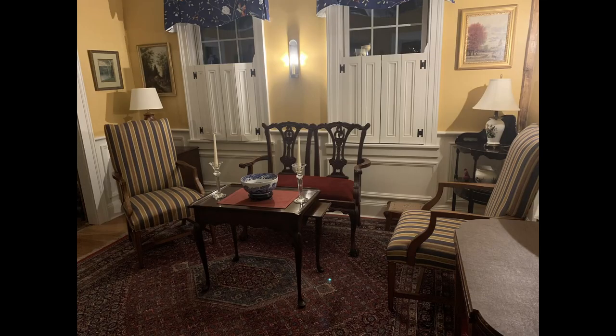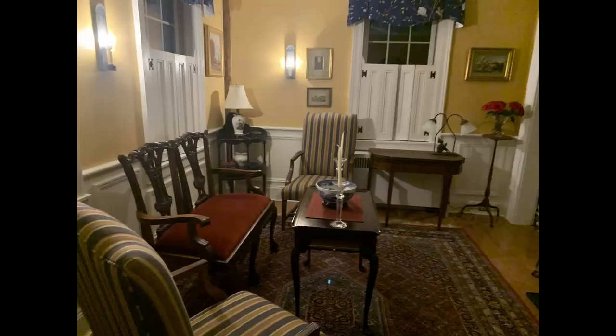I then tried to add some lighter pieces of furniture, but it just ended up looking like some kind of an antique store display with random chairs in it.